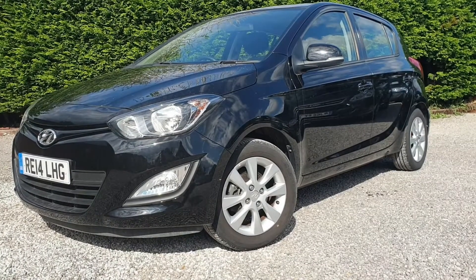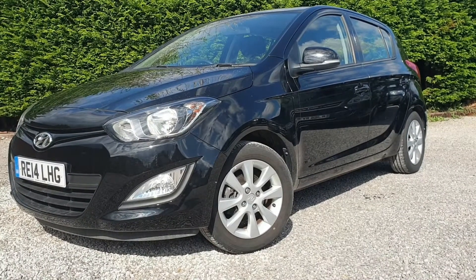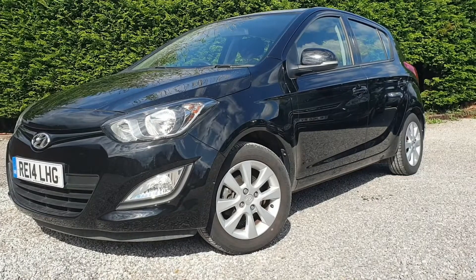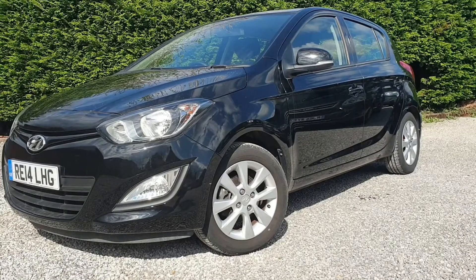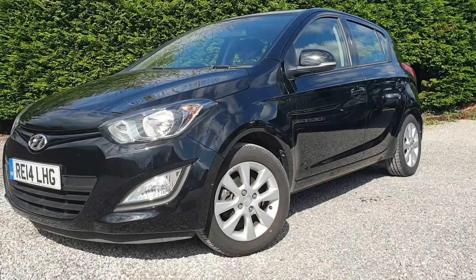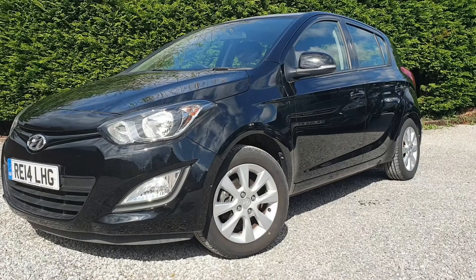Hi, it's Tom here from Roy Wood Transits. This is a quick walk around video of one of the latest vehicles we have in stock. In front of us today we've got a Hyundai i20, 1.2 litre Active, 85 PS, registered June 2014 and covered just under 25,000 miles. Excellent condition inside and out.